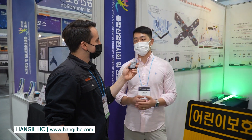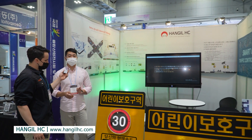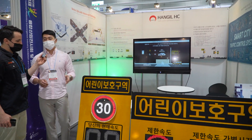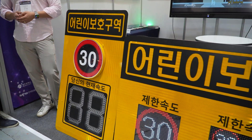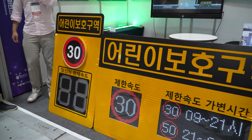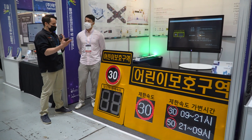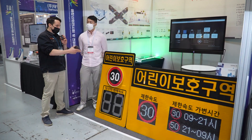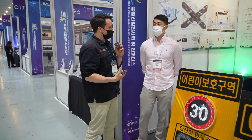We're a company that produces and offers these different systems — signage systems whether hanging up or on the streets. Not only the signs themselves but also the control system and the control of them as well.